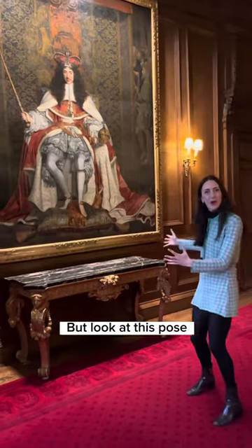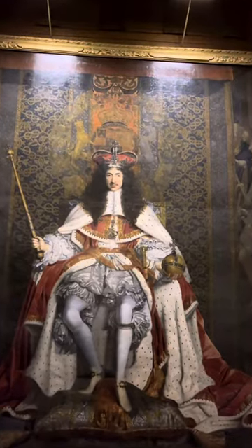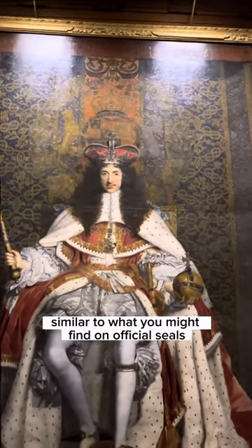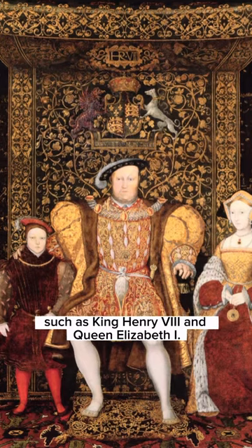But look at this pose. This is not something that's natural. It's very symmetrical, very formal, similar to what you might find on official seals or even coins. And it's also similar to depictions of earlier English monarchs, such as King Henry VIII and Queen Elizabeth I.